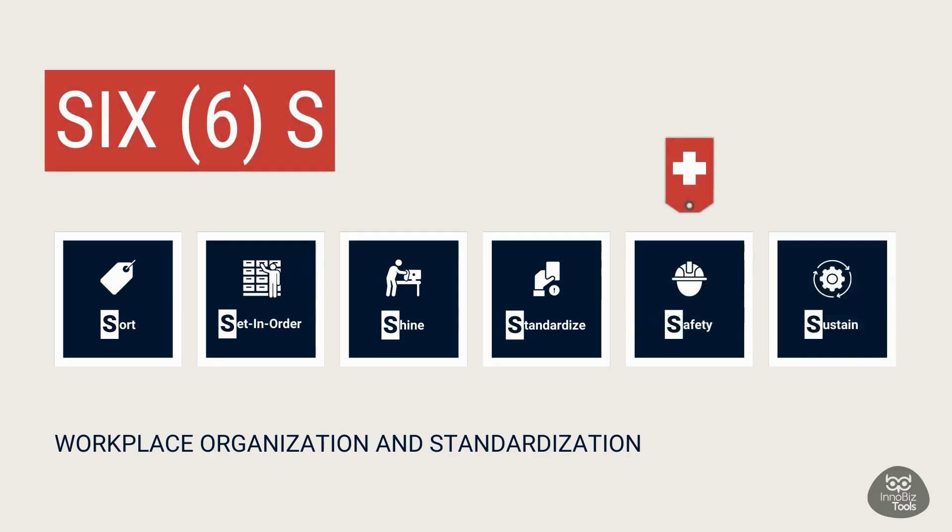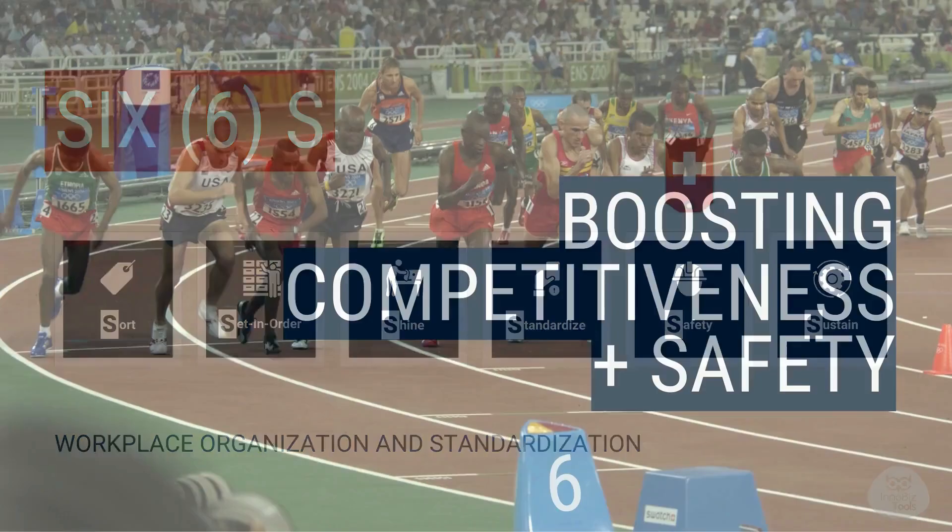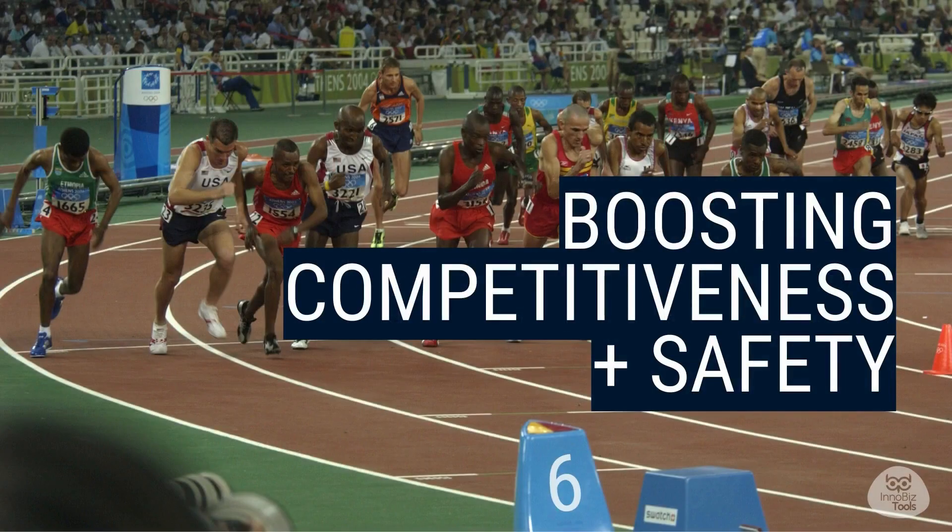The additional S represents safety, ensuring our work environment is secure and protected. 6S is all about boosting our efficiency, competitiveness, and overall survival in the business world. But there's a twist — we're not only focusing on the workplace aspects; we're also putting safety right at the center of it all.